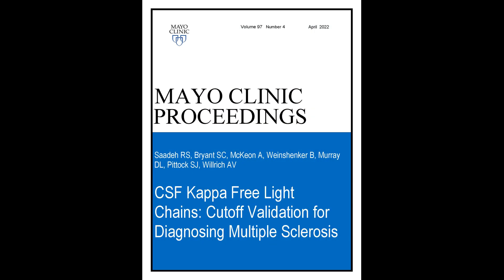The paper is titled "CSF Kappa-Free Light Chains: Cut-off Validation for Diagnosis of Multiple Sclerosis," which will appear in Mayo Clinic Proceedings.